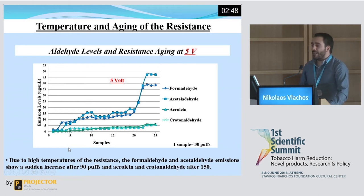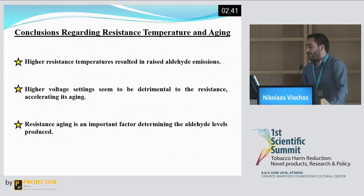This is 10 times earlier than the previous two power settings. What we observed was that higher resistance temperatures resulted in raised aldehyde emissions much sooner. Also, higher voltage settings seemed to impact the ageing of the resistance more. We confirmed what pre-existing data suggested: that resistance ageing is an important factor in determining the aldehyde levels produced.